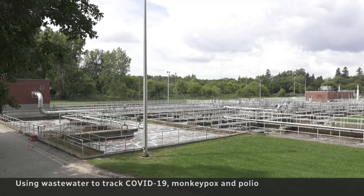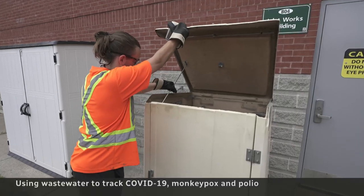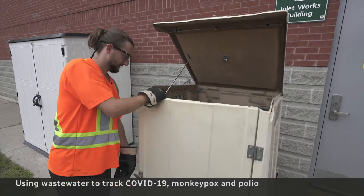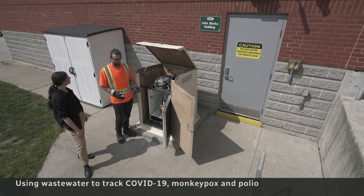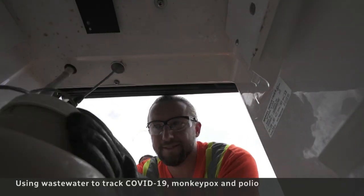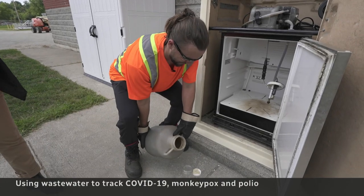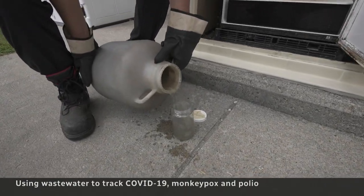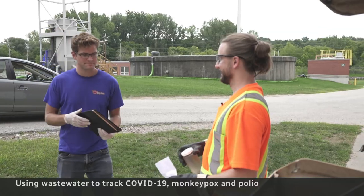Screens filter out that debris, then the sewage enters an automatic sampler. We've taken 200 milliliters every 15 minutes for the last 24 hours. Those samples are stored in a refrigerated five-gallon jug. A few times a week, Nimitz pours out portions to hand off to a research team from nearby Western University.